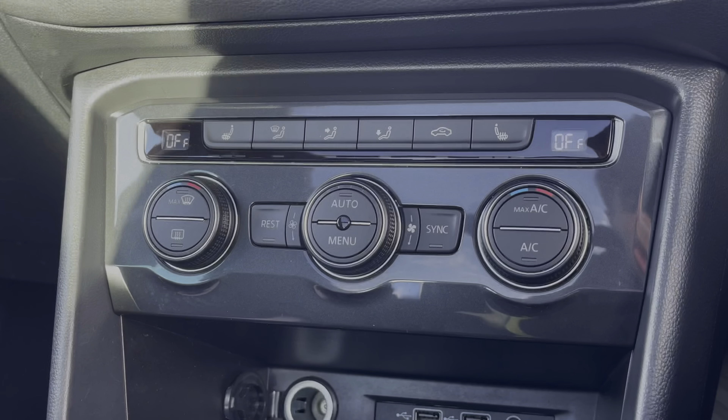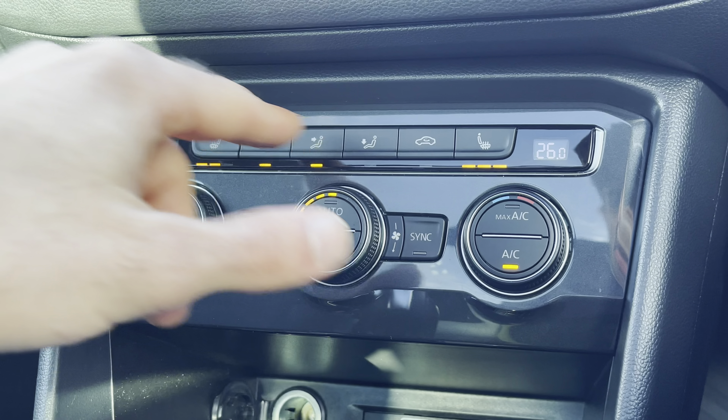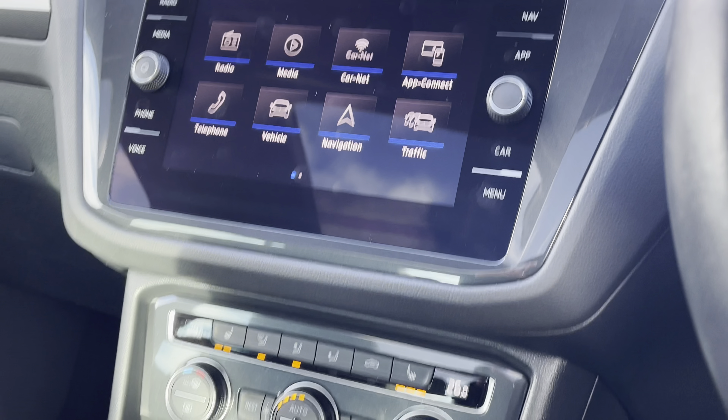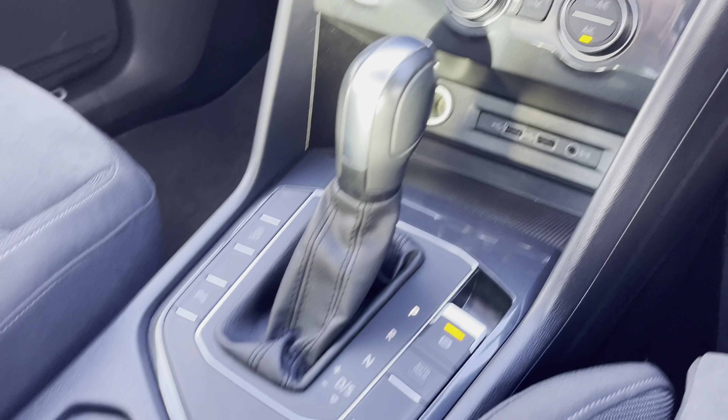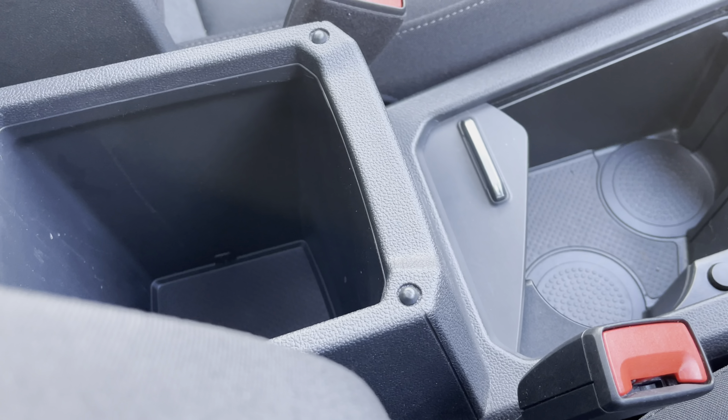Moving now to the front cabin, you'll find it's extremely modern and stylish, benefiting greatly from having a panoramic sunroof just above your head. Both the driver and the front passenger will get to travel in comfort with these fantastic heated front seats, and a great feature for the driver's seat is the electrically controlled lumbar support along with the massage feature.